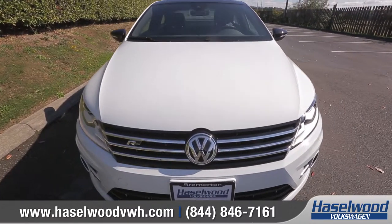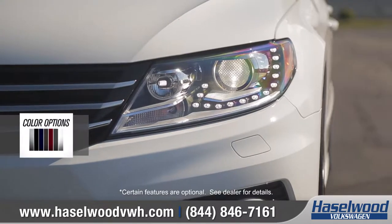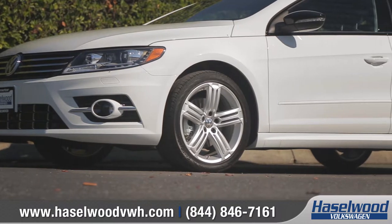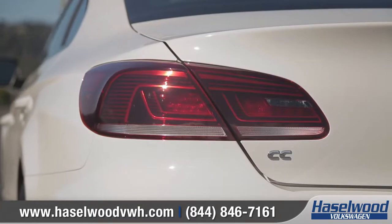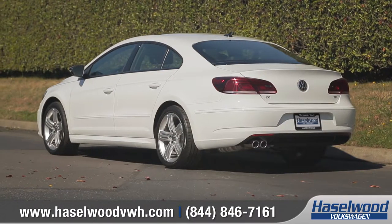An aggressive gloss black radiator grille sets off the front end, while Bi-Xenon high-intensity headlights with LED daytime running lights shine bright. Our R-Line models offer lower-extended sport bumpers and side skirts, along with sporty 5-spoke 18-inch Montauk alloy wheels. And sophisticated LED taillights complete the stylish exterior of this four-door coupe.